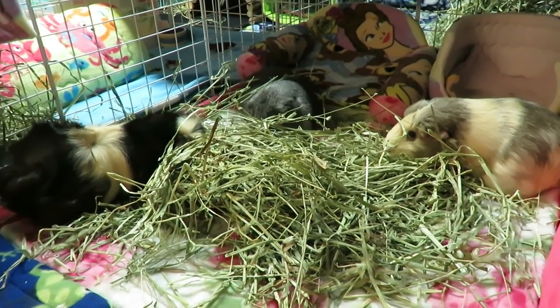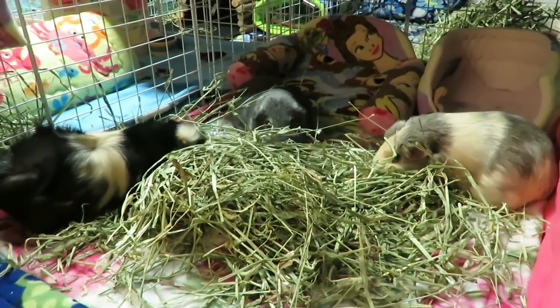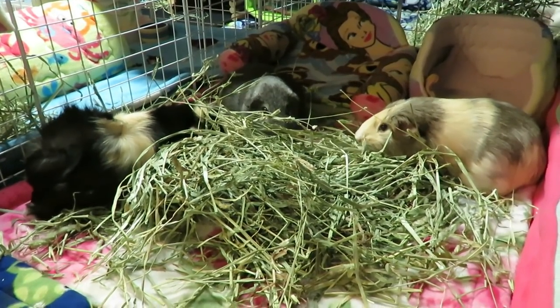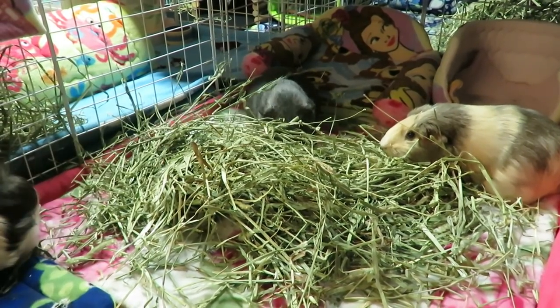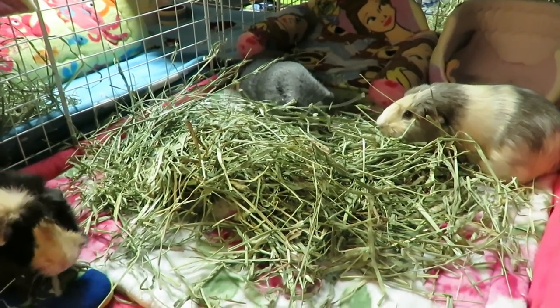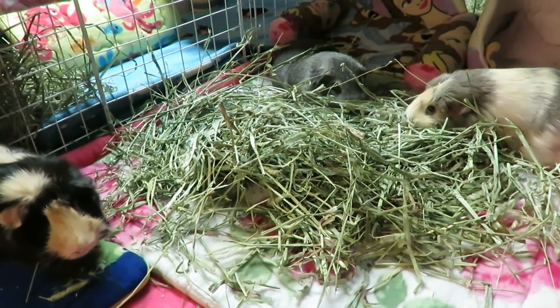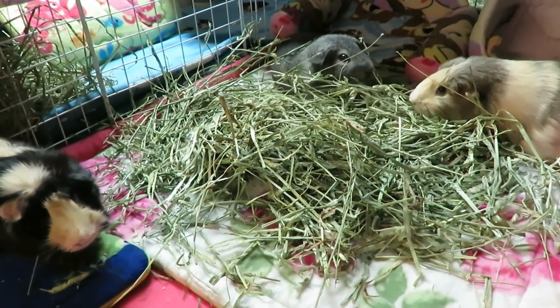They both had their surgery on a Tuesday. Reese's incision right from the start was very sealed up - the vet does the sutures under the skin so you can't even see them. Hers was really sealed; I think she had skin glue on it, totally sealed shut. Velvet's was a little more open with a couple of tiny gaps, which are normal, but hers was just a touch more open. The first night when I was looking after her, there was just a tiniest amount of clear, maybe slightly pink fluid.